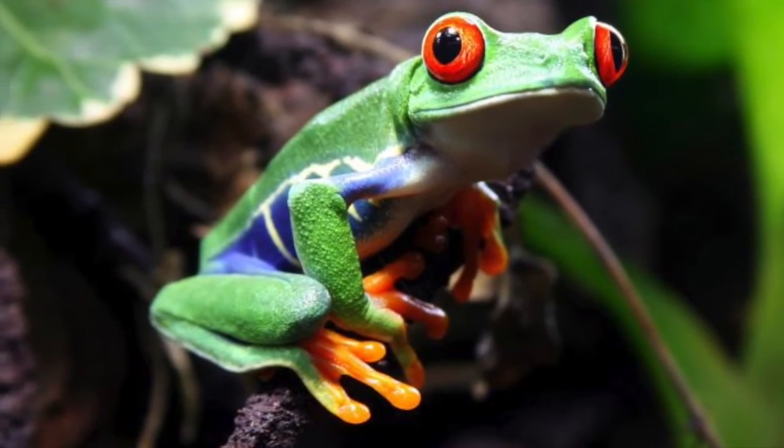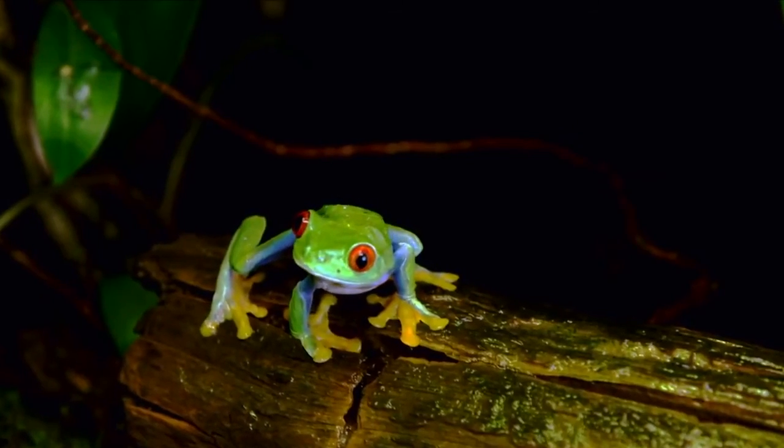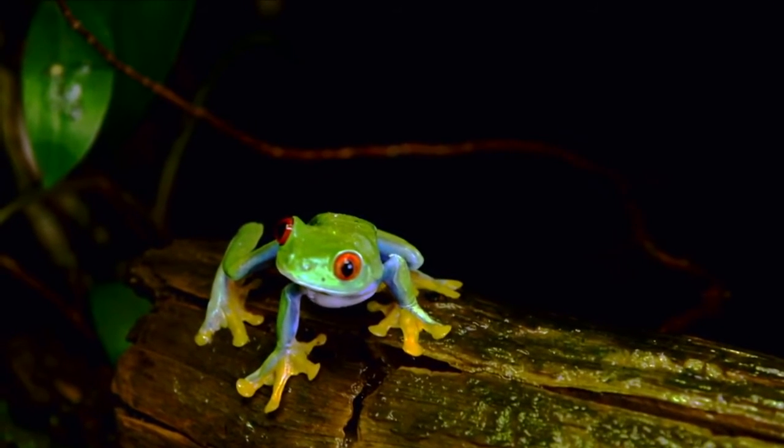As adults, red-eyed tree frogs still depend on water to keep their skin moist, so they will never venture too far away from a water source.